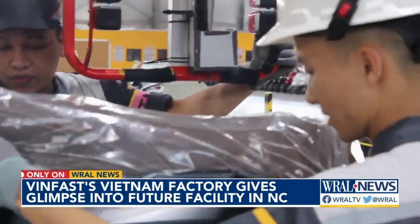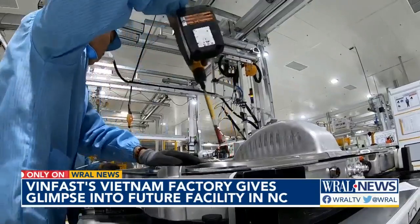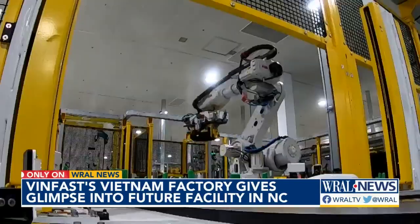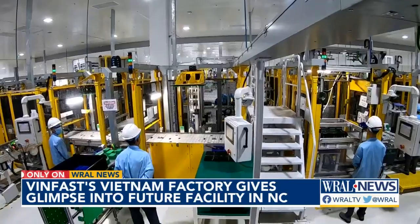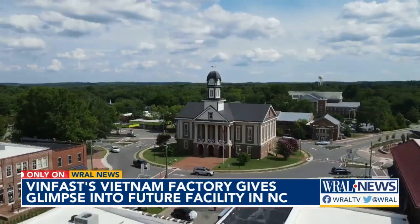By the end of this month, every vehicle produced here will be electric, powered by packs put together on site. Battery cells are sorted and assembled in an automated process, then checked by the human eye. A battery production facility like this one is planned for the second phase of VinFast development in North Carolina.